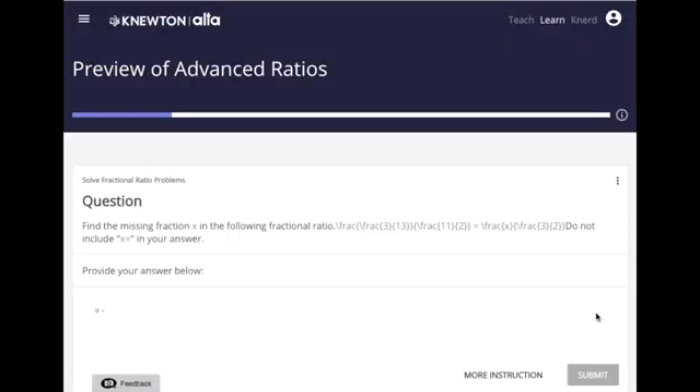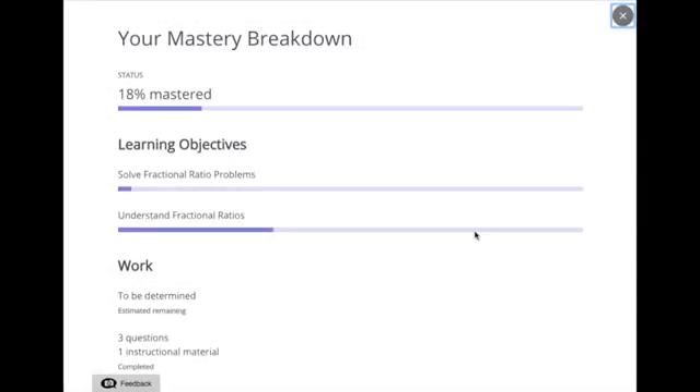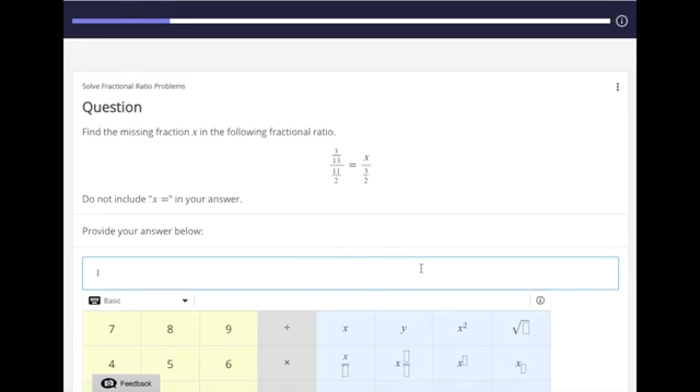At the top of the screen students see a progress bar. This allows them to see how they're performing and how much content they have left. If they're doing well the progress bar fills in; if they're flagging on a certain concept this bar will recede. Students can tell where they are relative to their goal of mastery throughout their work.